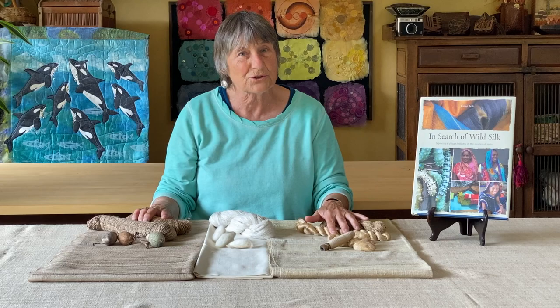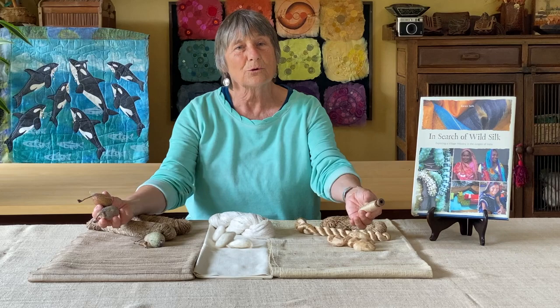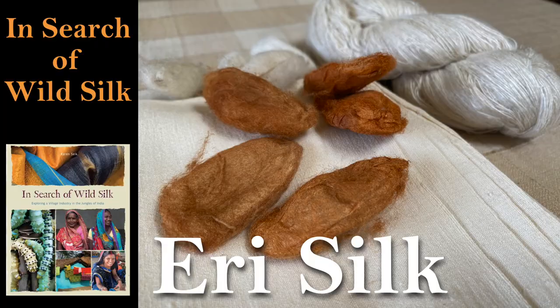It's important for us to understand not only about wild silk, but why it's important for us to support it — and that is what I have done for the last 30 years: been out there meeting the people, seeing how they raise the silkworms in the forest and how they release the yarn from the cocoons. We'll have a look at that in some other videos. If you want more information, you can search for wild silk by Karen Self. Bye.